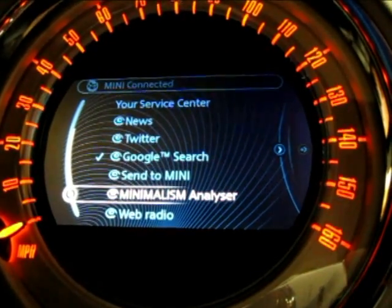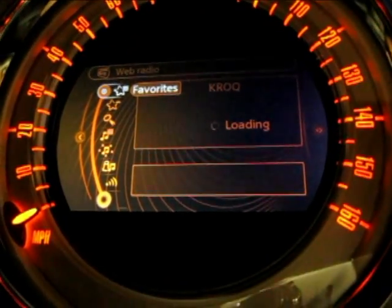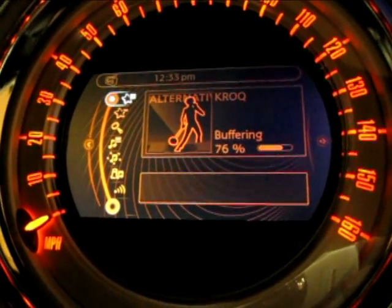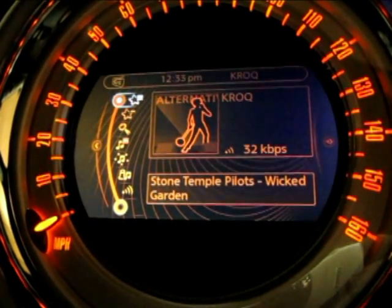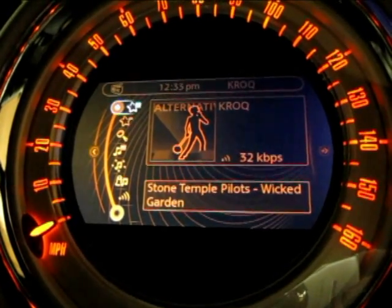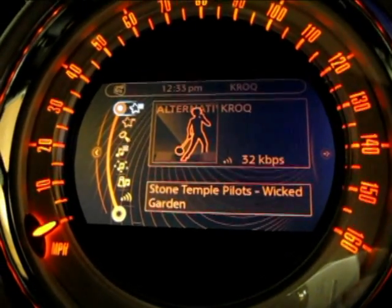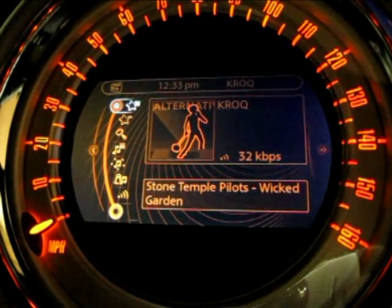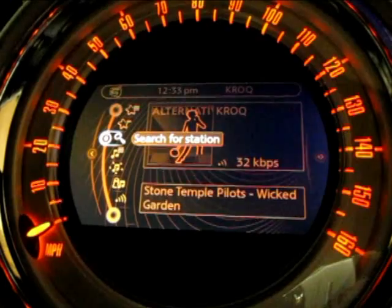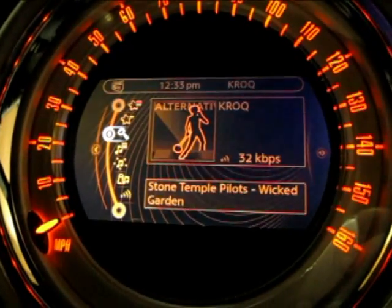Web Radio is part of our Mini Connected application, which you download from the iTunes store to get access to these applications. Web Radio creates a really great in-car listening experience for thousands of streaming radio stations all across the world — these are real streaming stations that come from a content listing of stations across the world that basically offer their radio station online.